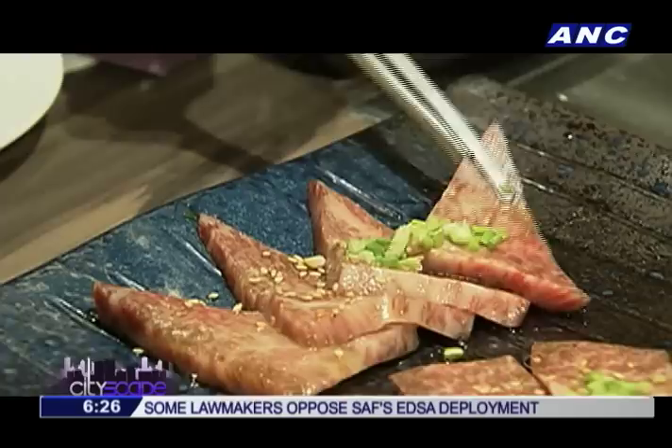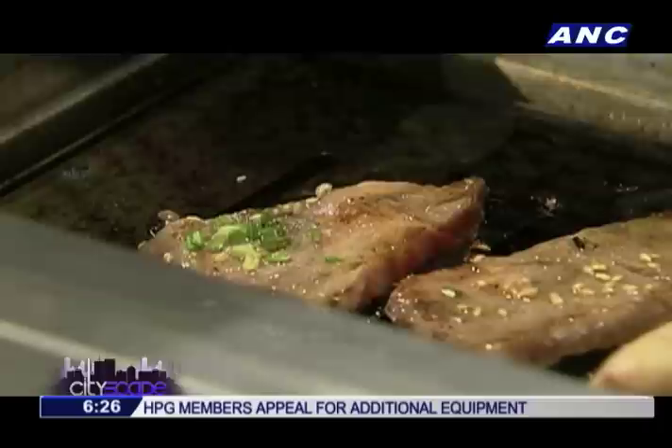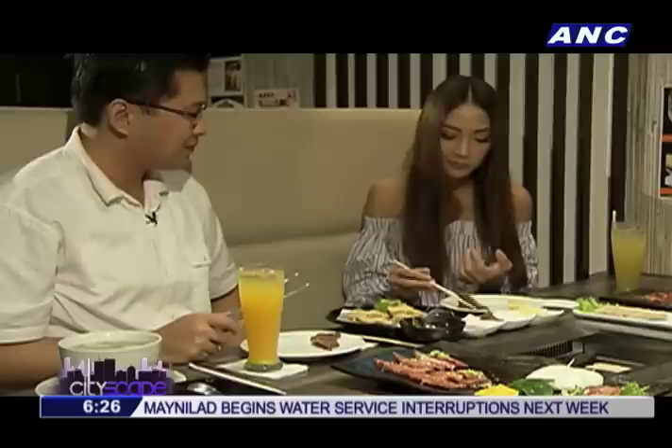If you like that, this is actually a higher-quality one. It's the Karubi. I didn't even put the sauce, and it's flavorful. It is, even without the sauce. You don't need the sauce.